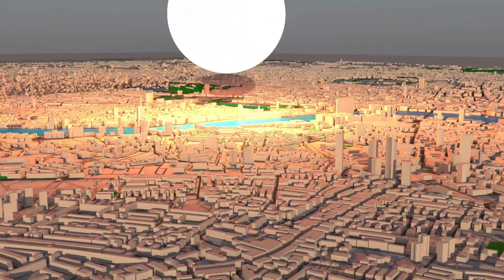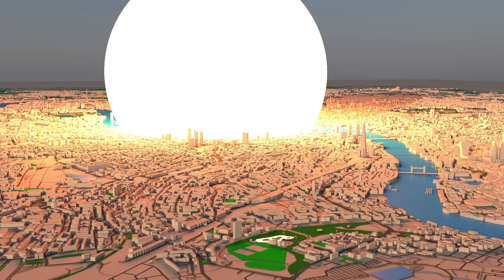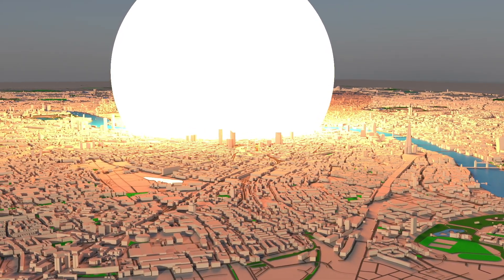Today, we will find out what would happen to your apartment if a nuclear bomb exploded in your city. Let's identify the most dangerous and safest places in your apartment.